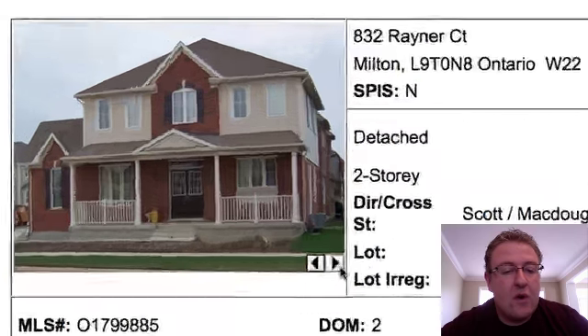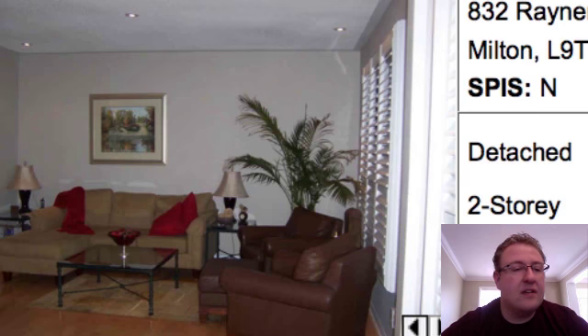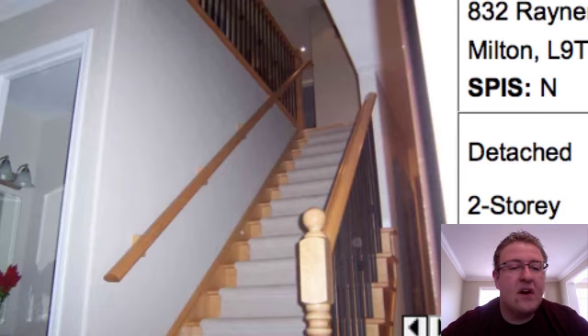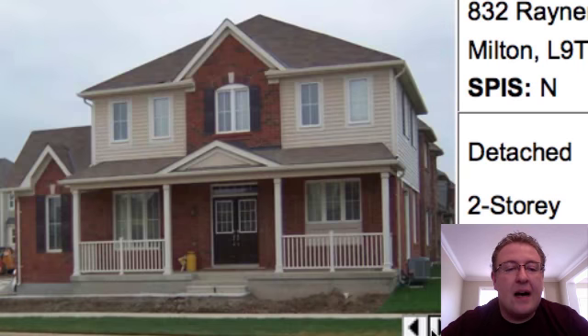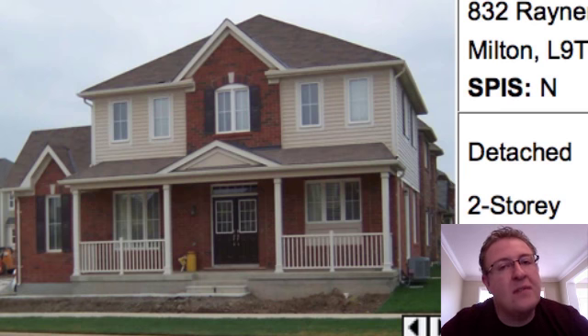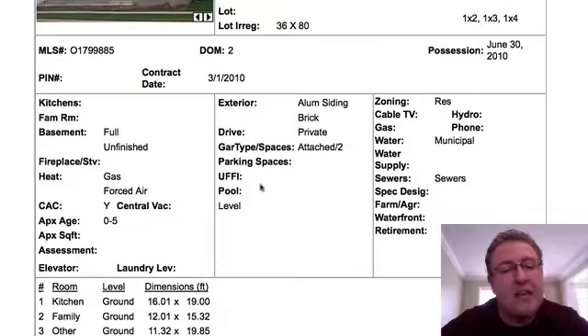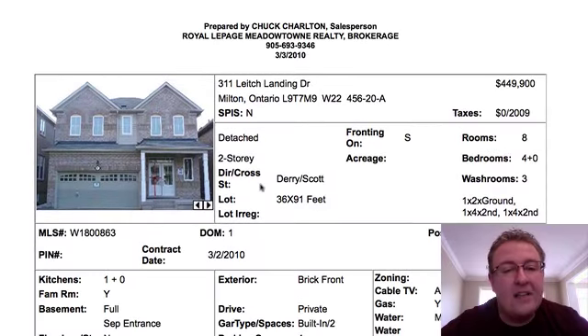832 Rainer Court, Quincy Corner model. Pot lights, kitchen, California shutters — all the pieces are here. Hardwood stairs, iron pickets, very nice looking home. Tastefully done, really really nice. $444,000, right in line with where they should be. This is on the good side of Rainer — we talked about one the other day that was right beside Derry. This is the four-bedroom version. They're looking for June 30th possession — they've quoted a specific date again. Nice looking home.